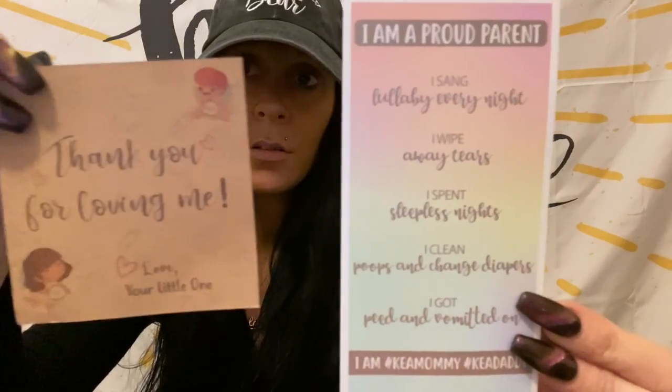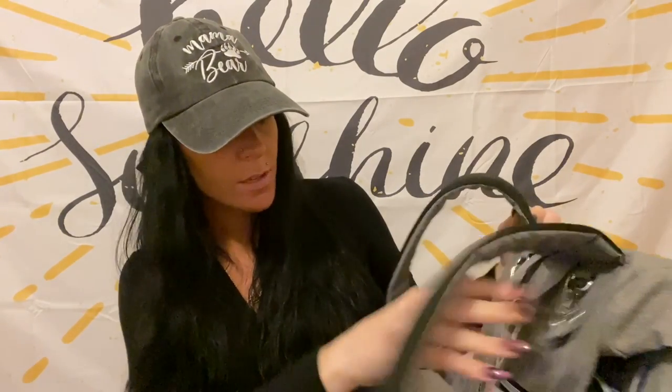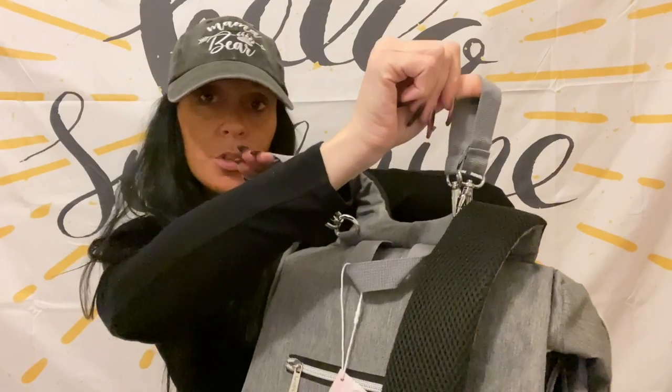This diaper bag has this little flippy thing right here. I have a backpack diaper bag right now for Isaiah, but it's a lot different than this one. It also has these little clips right here that you can use to clip onto a stroller — I've never had one like this. On the back there's a little pocket you can open, and it's insulated so you can keep things cold, warm, or hot.